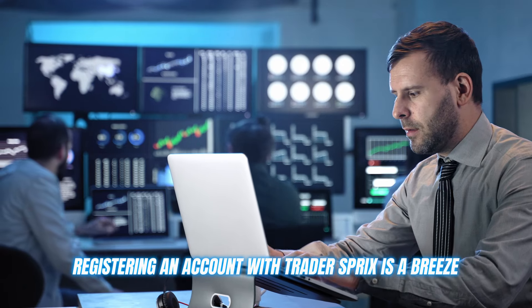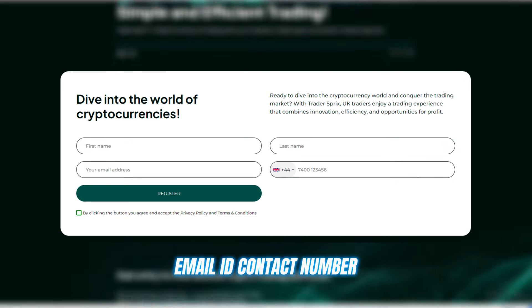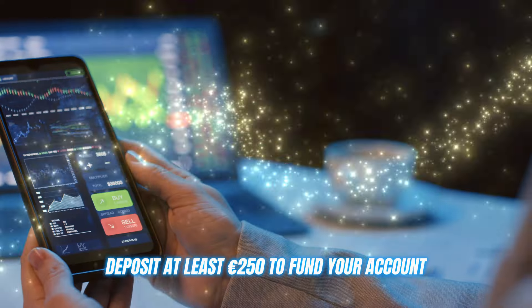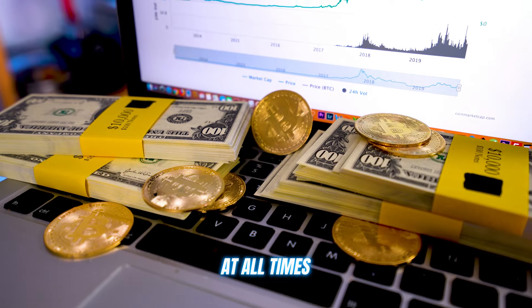Registering an account with Trader's Bricks is a breeze. Just head to their website, create an account by filling out details like name, email ID, and contact number, which takes about two minutes. Deposit at least 250 euros to fund your account and you're ready to go. There are no deposit or withdrawal fees, and you have complete control over your funds at all times.